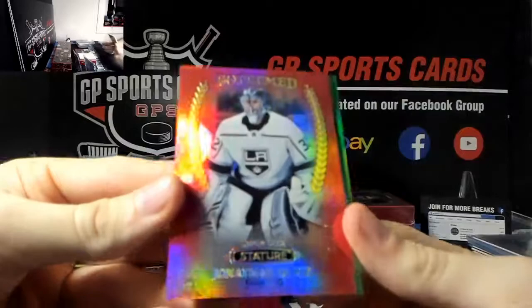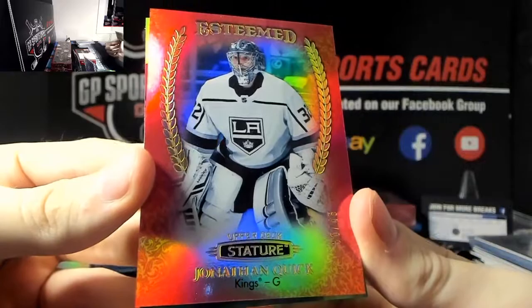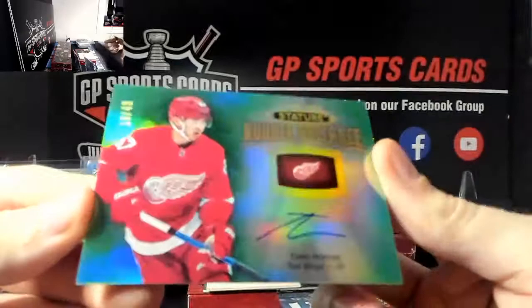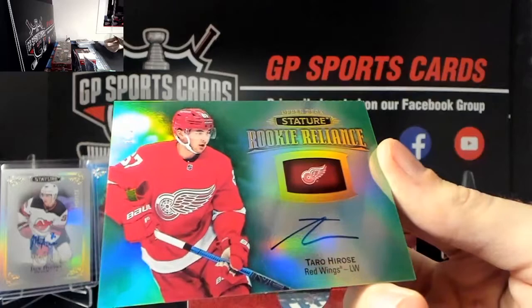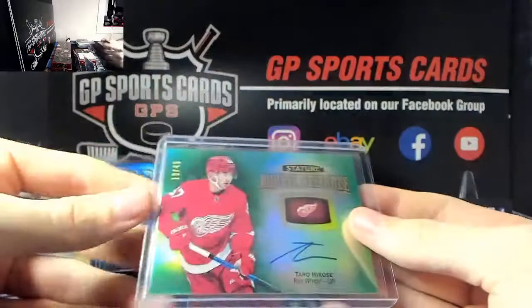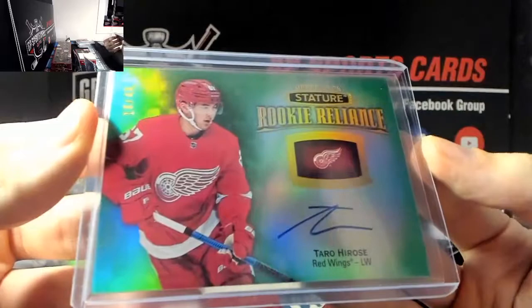Next we've got LA Kings Jonathan Quick out of 45, esteemed red, beautiful card out of 45. And behind that - wow, very nice - rookie auto out of 49, Tara Hirose, Tara Hirose out of 49. This stuff just produces box after box with big cards, very nice.